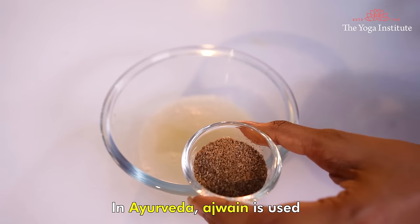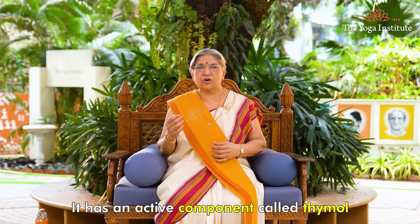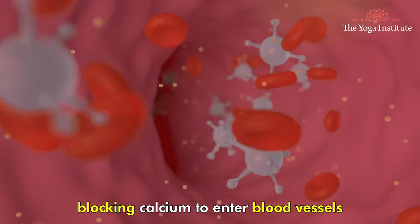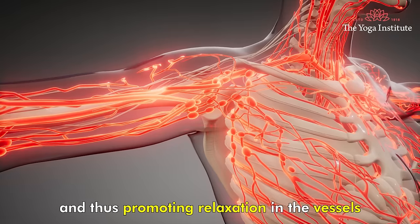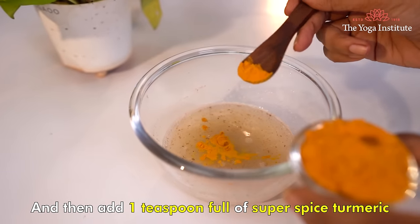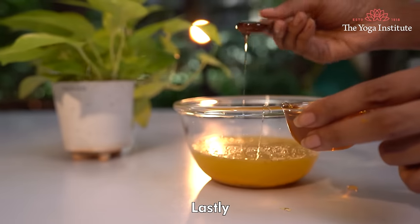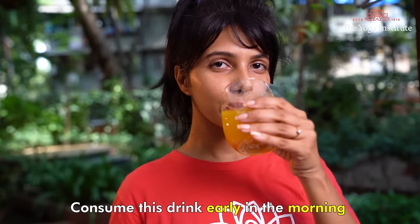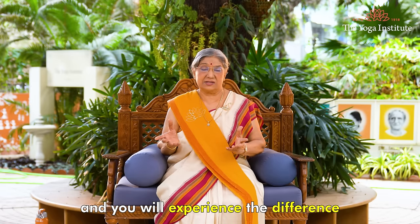In Ayurveda, Ajwain is used to lower blood pressure. It has an active component called Thymol, which is a calcium channel blocker, blocking calcium from entering the blood vessels and thus promoting relaxation in the vessels. Then add one teaspoon of turmeric. Mix it well and add one cup of warm water. Lastly, add one spoon of honey and consume it. Have this drink early in the morning on an empty stomach and you will experience the difference.